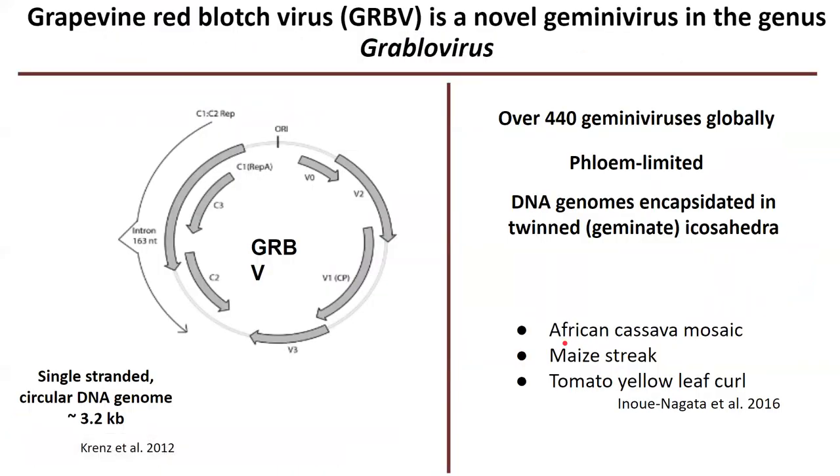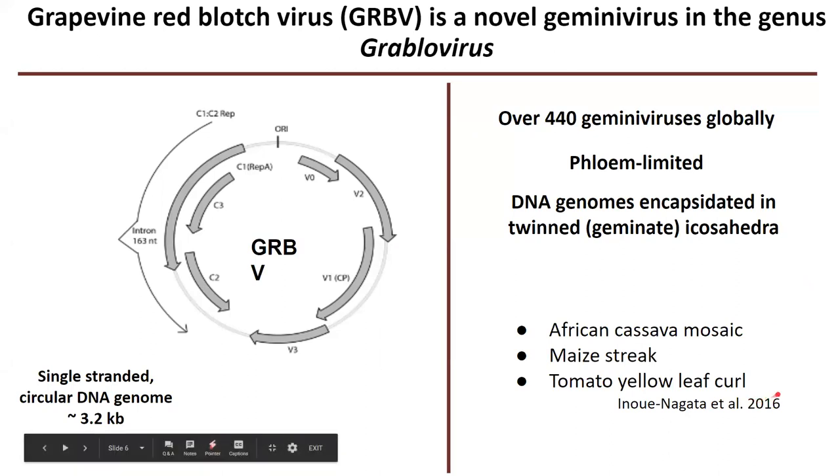So what do we know about grapevine red blotch virus? We know that it is a novel geminivirus — it's in the family Geminiviridae, but it belongs to a new genus called Grablovirus, named after grapevine red blotch. It is a single-stranded circular DNA genome virus, like other geminiviruses. The geminivirus family is very large, with over 440 viruses globally. These are phloem-limited, so they're only found in the phloem or vascular tissue of plants, and they generally have a twinned or geminate icosahedral coat — essentially two little balls next to each other. Some other major economically important geminiviruses are African cassava mosaic virus, maize streak virus, and tomato yellow leaf curl virus.